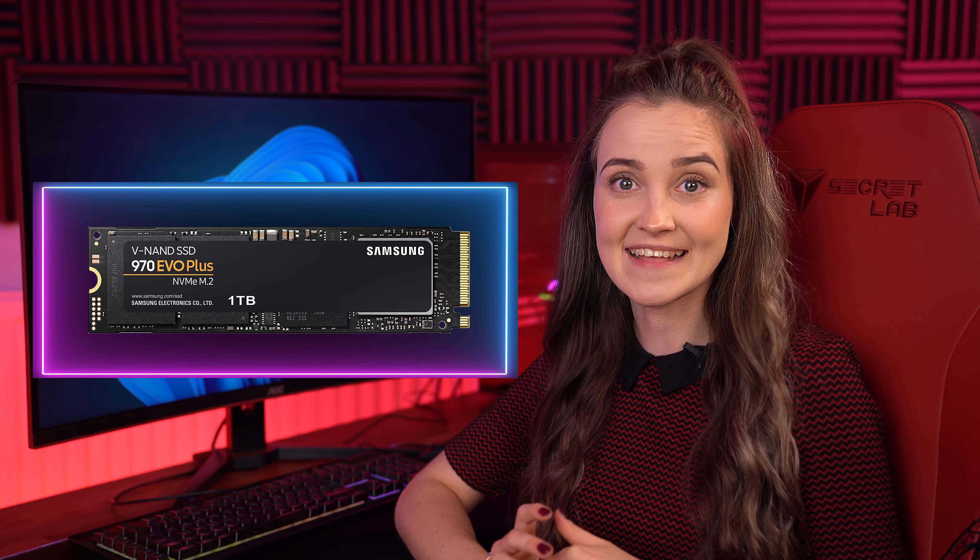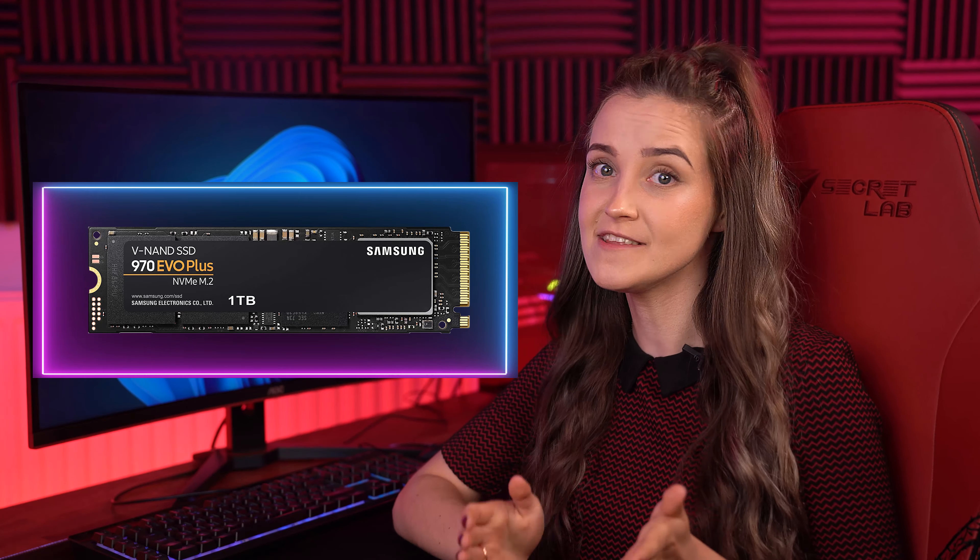Or maybe you are going for a faster option, which could be an NVMe M.2 SSD. We do recommend the Samsung 970 EVO Plus for an individual who is willing to spend more money on their storage needs. With this SSD you can choose the capacity from 250 gigabytes up to 2 terabytes.